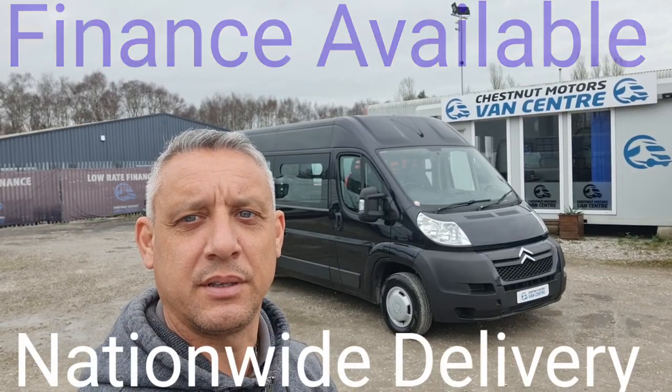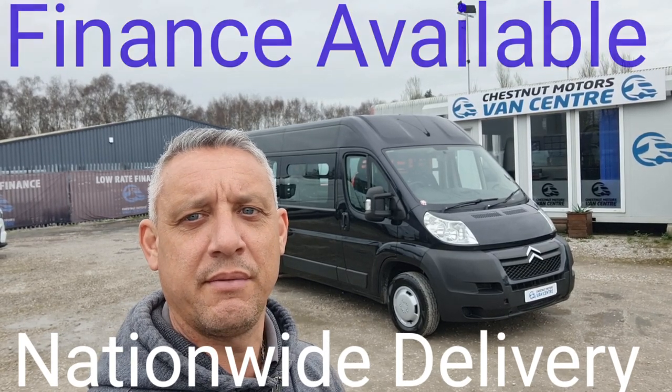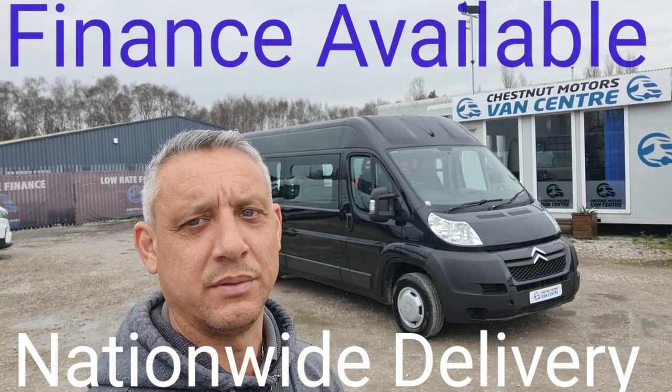There you have it — 2013 Citroen Relay WAV. It comes with a new MOT and a full service from ourselves. Finance and nationwide delivery also available.